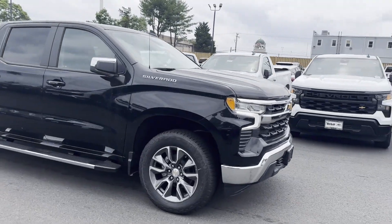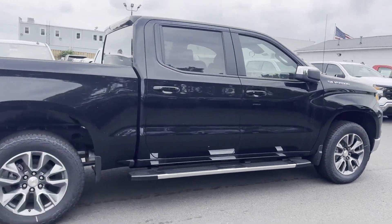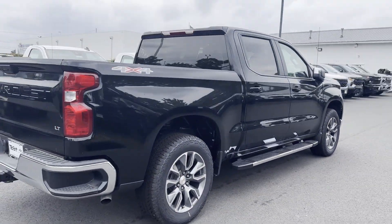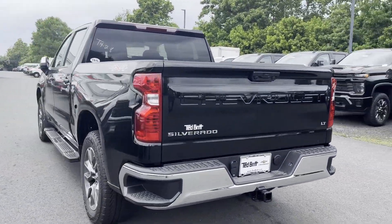2024 Chevrolet Silverado 1500. This pickup truck offers two full rows of seating for premium comfort. It was cleverly designed with details that delight any driver,